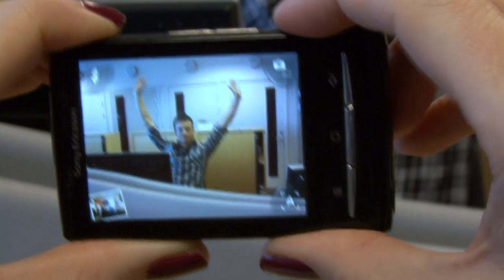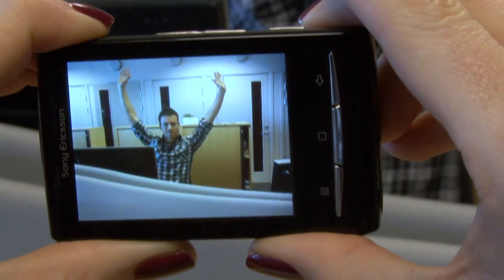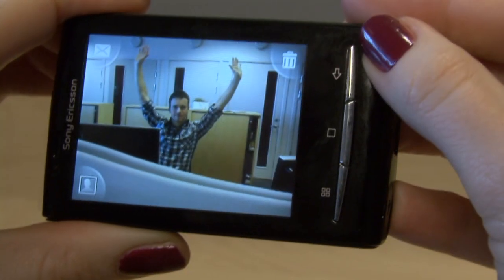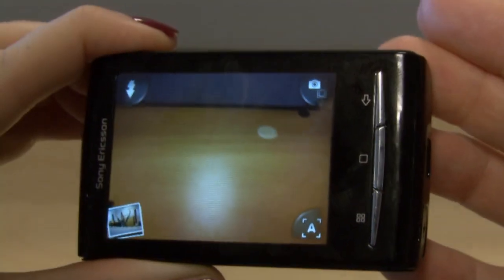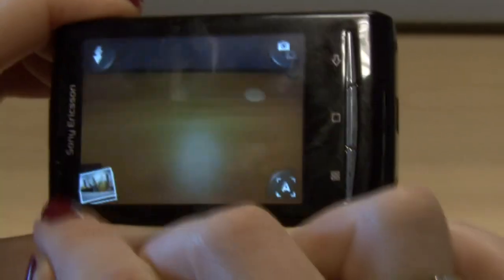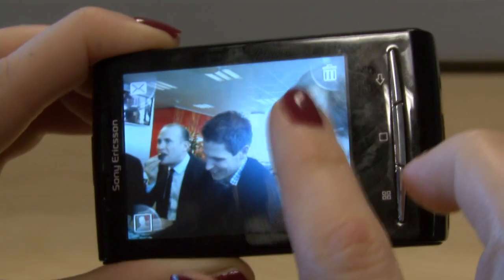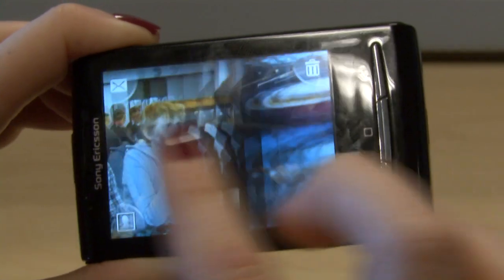Daniel, smile. Thank you. And here's my picture of Daniel. I just press back and I get to this four-corner UI. I press here to get to the picture gallery and here's my picture. And here are pictures that I took earlier during coffee.